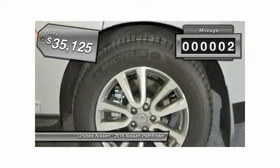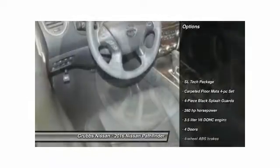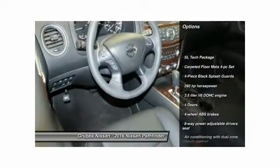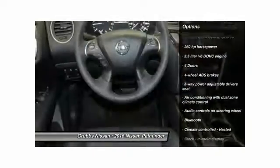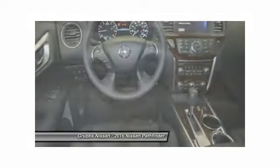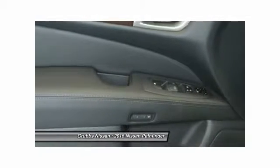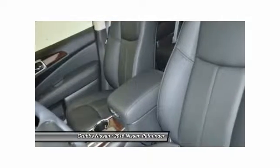This vehicle has less than 100 miles. Here are some of this vehicle's great options: stability control, remote engine start, traction control, Bluetooth, front wheel drive, cruise control, power windows, heated driver's seat, heated steering wheel, and passenger airbag.